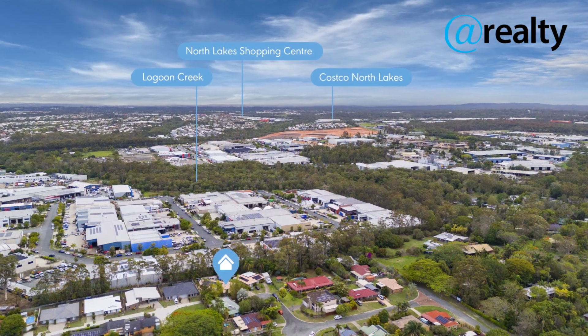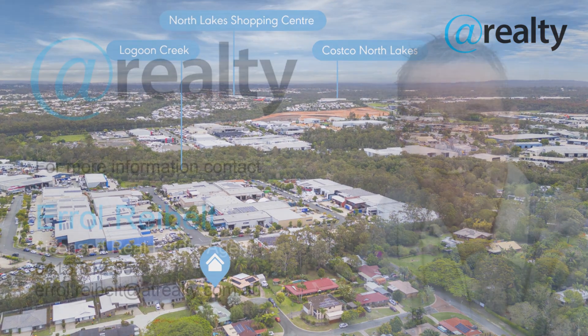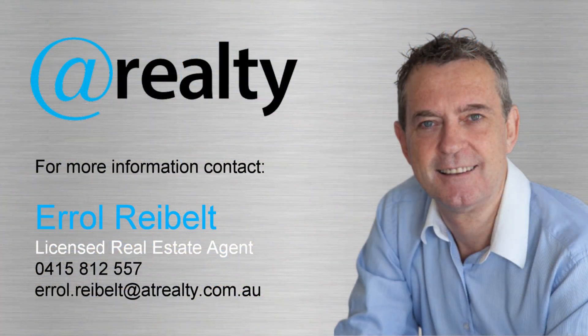This property is a must-see and is certain to sell before you know it. So don't miss out. Contact Errol today to arrange an inspection or visit one of the upcoming open homes. Thank you.